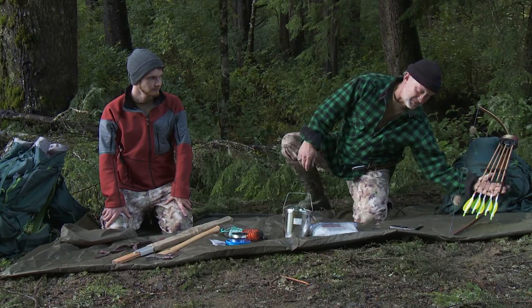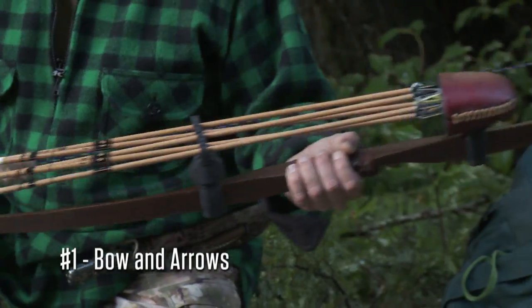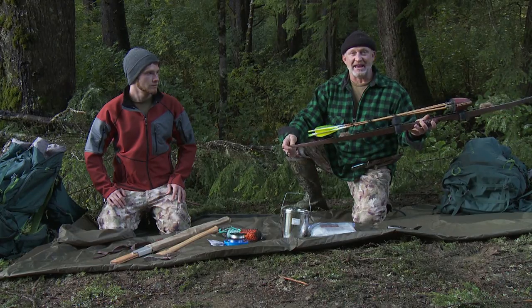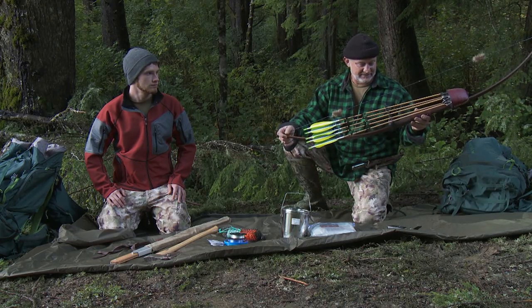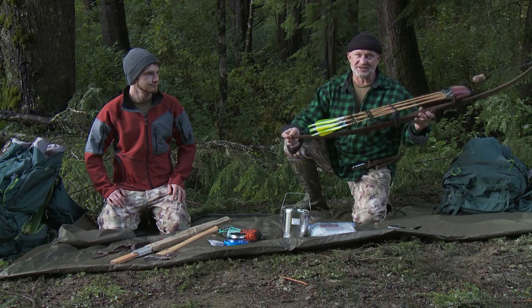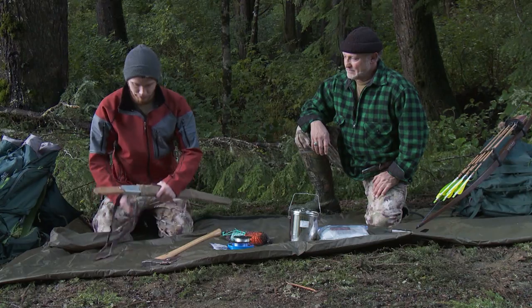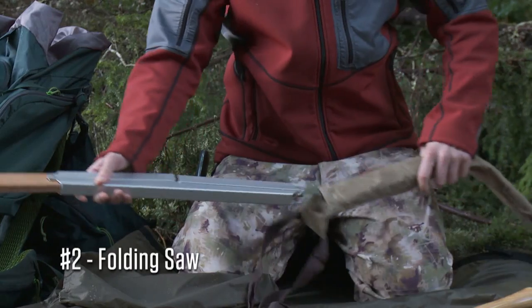Our first item, right off the bat, is my longbow. There's very big game here and hopefully we can harvest something for us to eat and survive on. Next item: brought a folding saw — definitely need this.